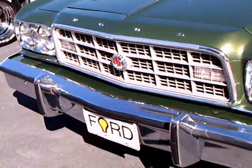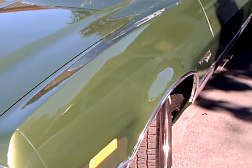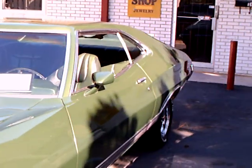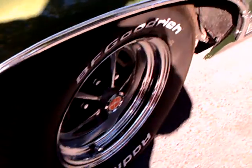Here's the '73 Torino. This is the Gran Torino Sport.